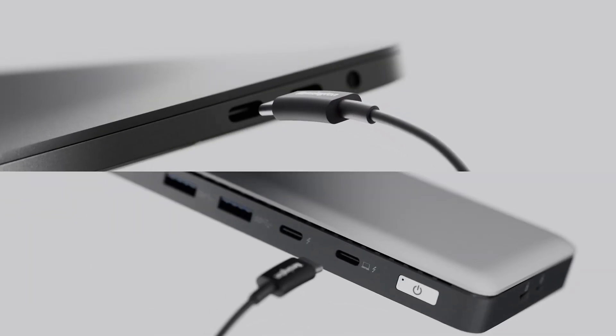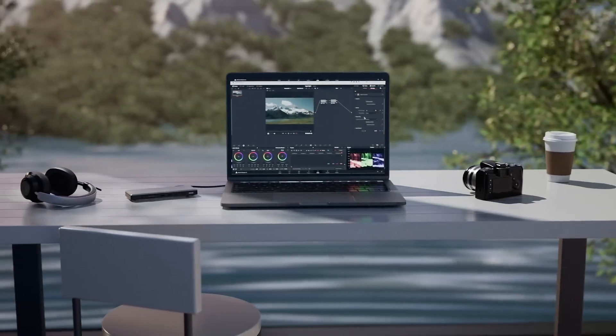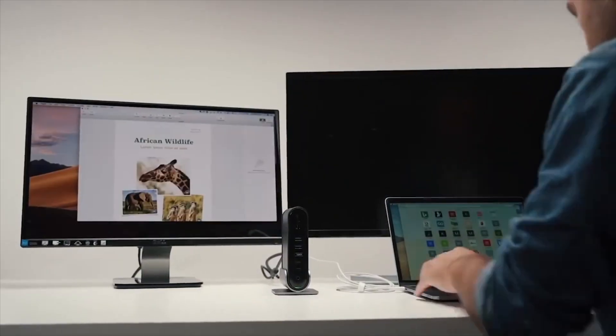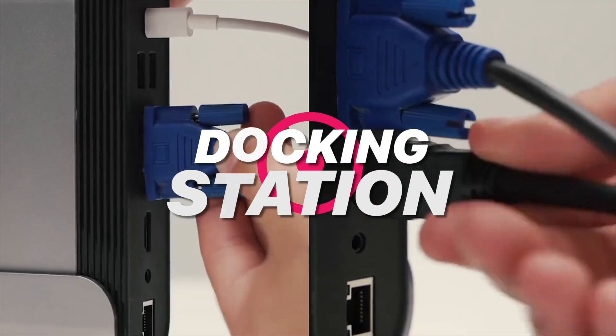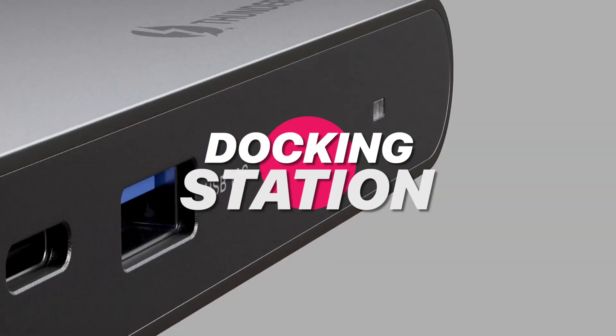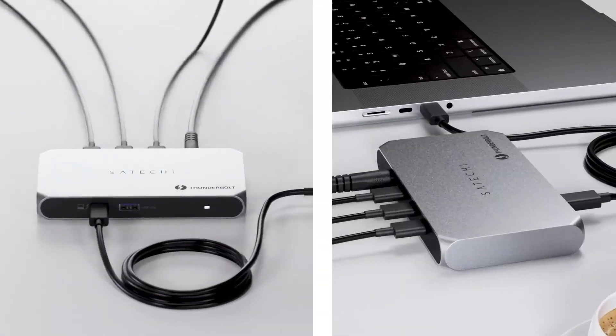Need to turn your laptop into a productivity powerhouse? Whether you're juggling triple 4K displays, high-speed data transfers, or charging multiple devices at once, the best docking stations of 2025 have you covered. Let's dive into the top picks that are redefining work-from-anywhere setups this year.